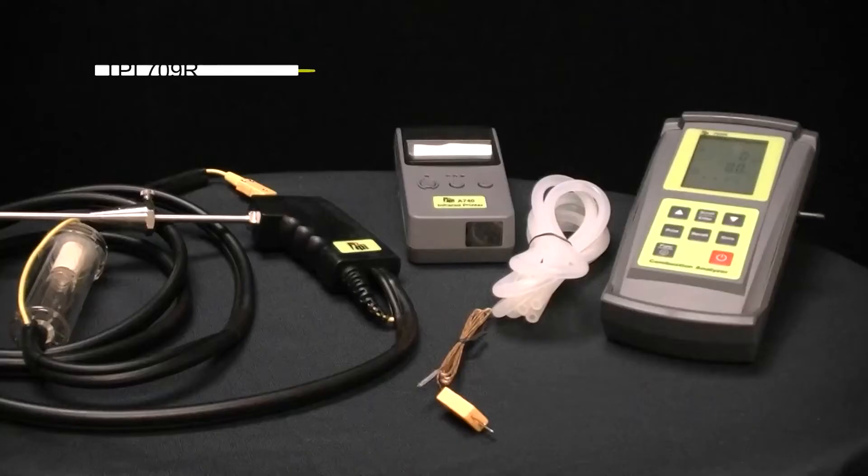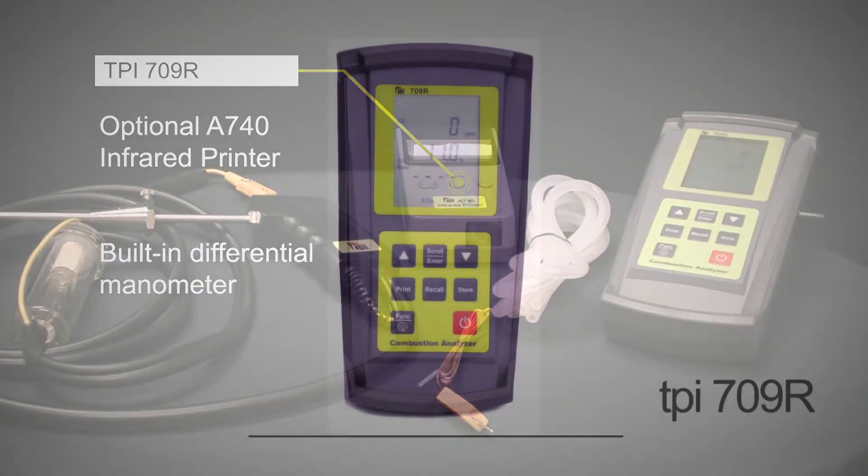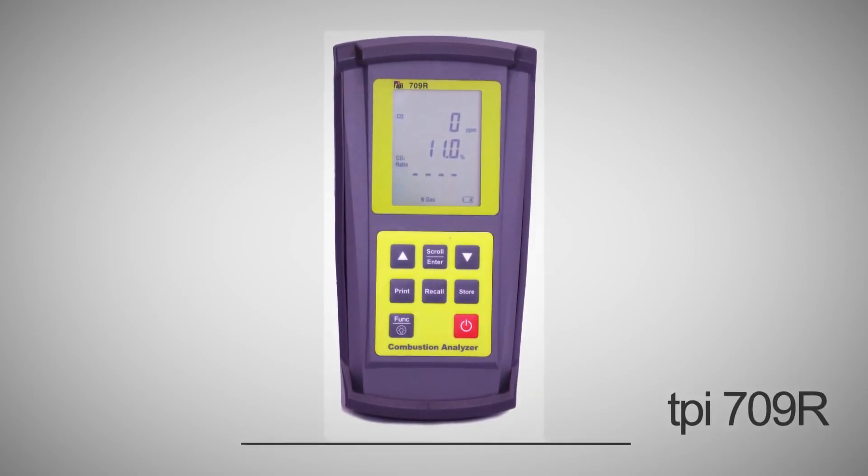The built-in manometer and optical infrared printer make data logging and documenting gas pressure a breeze. So go ahead and test the TPI Advantage now.